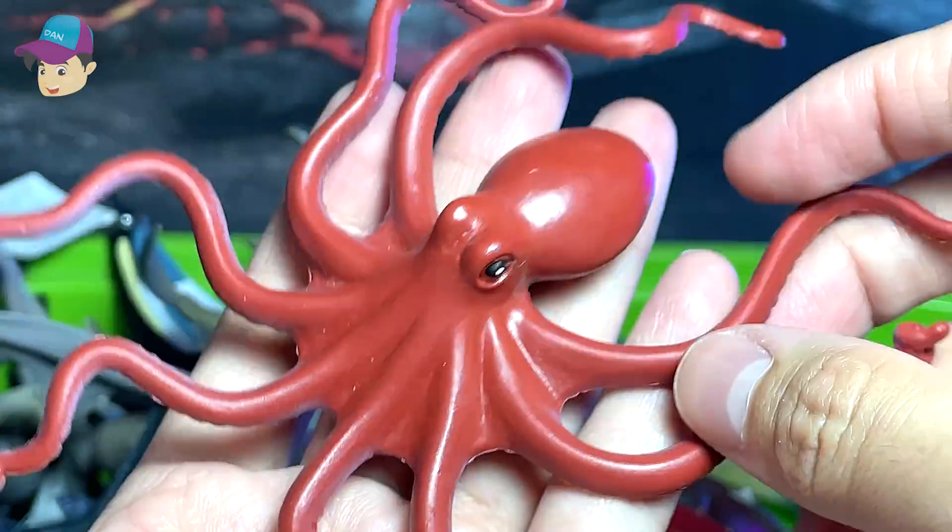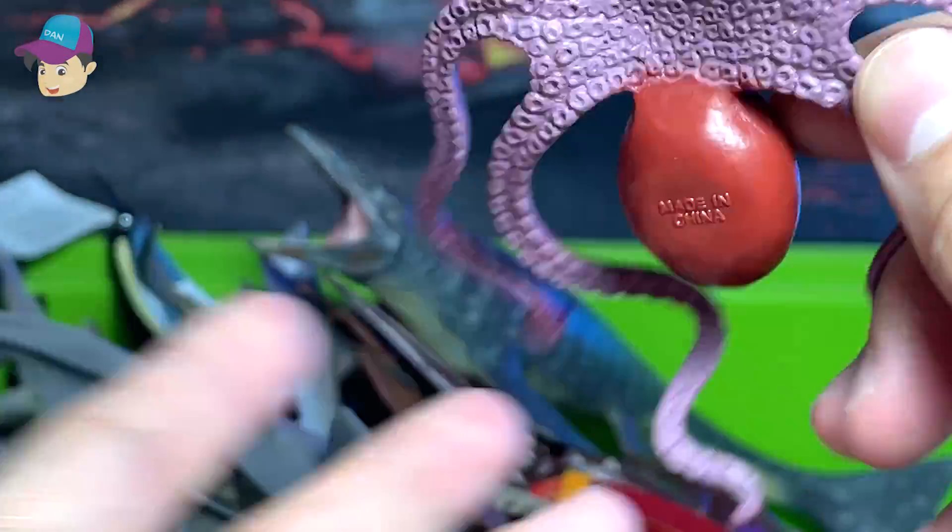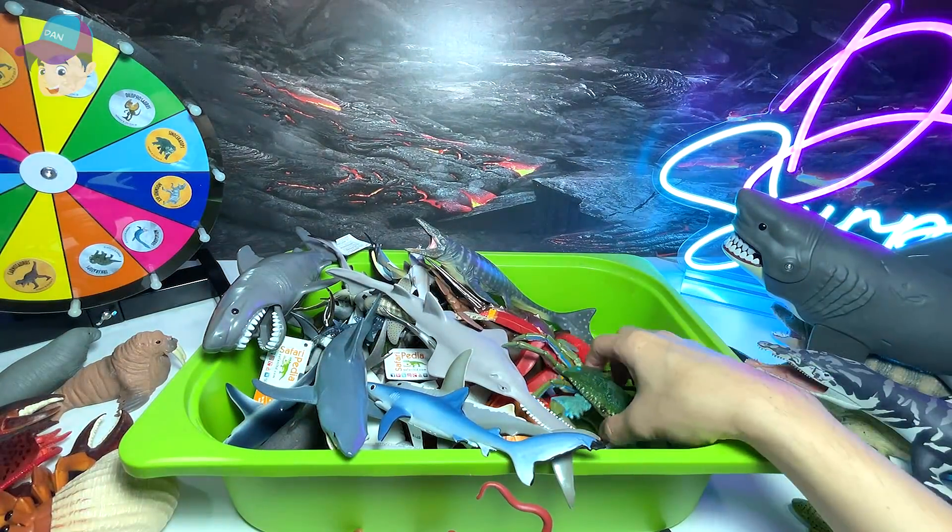Octopus! It has eight tentacles and it has camouflaging abilities, which is super awesome.